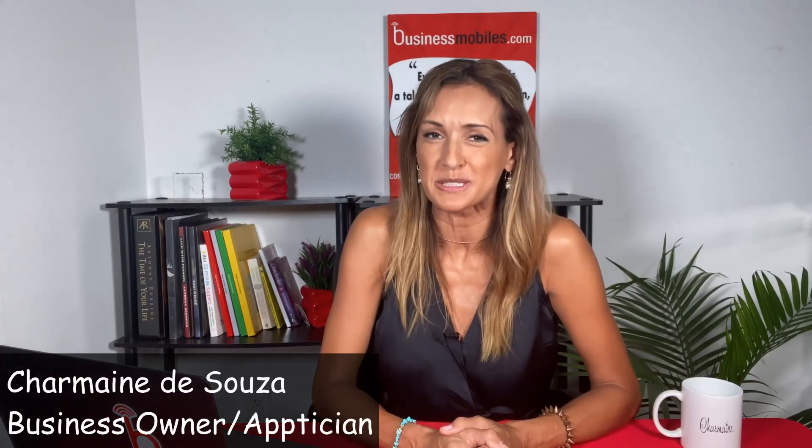Hi there, I'm Charmaine and welcome back to the Business Mobiles channel where we teach you how to run your office from your phone. If you haven't already, you're going to want to hit that subscribe button now to make sure that you never miss out on one of our fabulous apps that will help you run your business better.